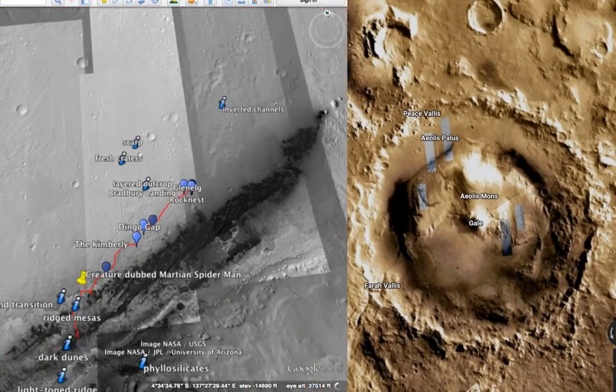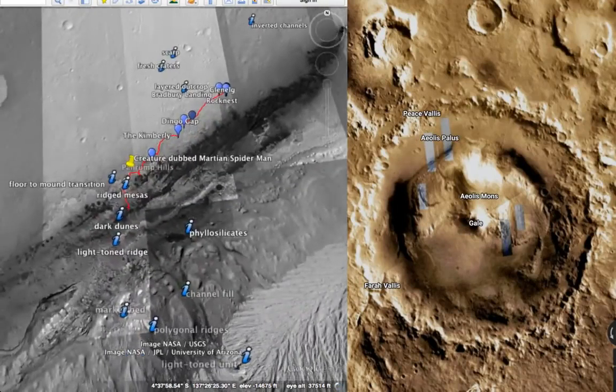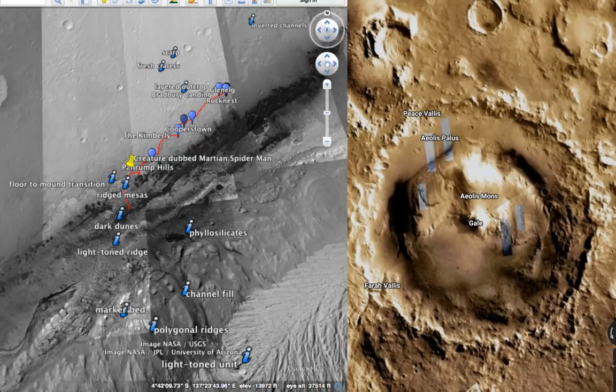Just a little bit southwest of that location, where they have this ridge here, the Curiosity rover picked up some very interesting anomalies. Remember that picture I shared a couple days ago? It looked like a spider creature — a giant Spider-Man creature coming out of a cave. That's where I've got it bookmarked, right there. The creature dubbed Martian Spider-Man. This red line is the Curiosity rover, and that's right in between these two.